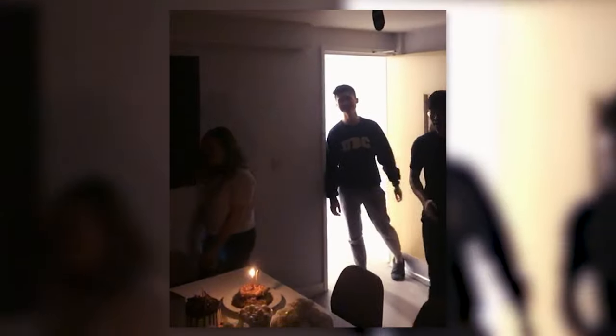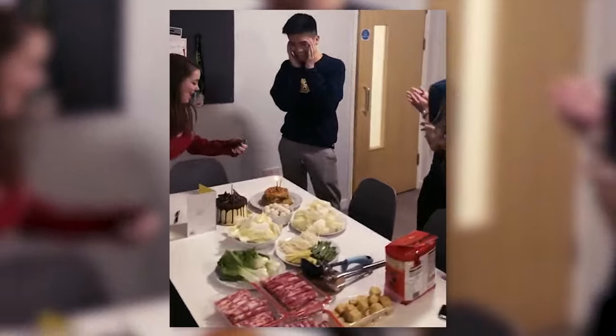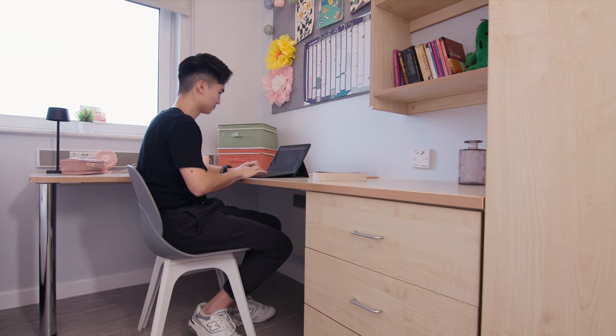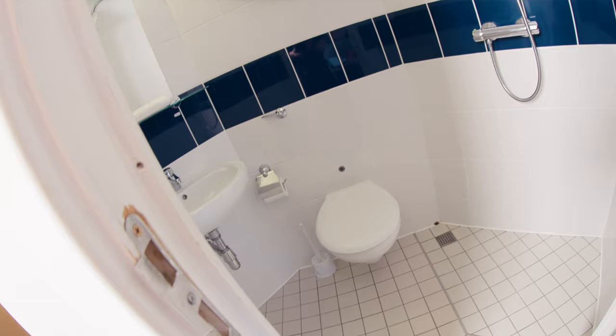I actually used to live here in Allen Court in first year, and being in this kitchen brings back a lot of fond memories. My favourite one is when my friends and flatmates surprised me on my birthday — I came into the kitchen and there was a cake and food and everything, it was so nice. This is an ensuite room in a flat that you share with five other people. It's a spacious room with a desk, a three-quarter bed, storage, and your own bathroom, including a shower.